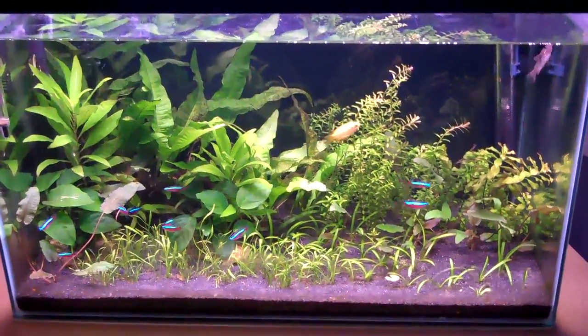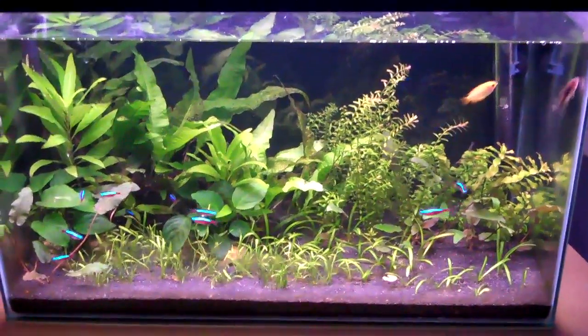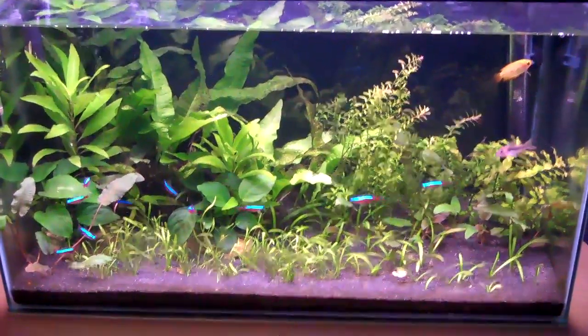Hey everyone, this is Ross and this is a video request on natural fish foods. There's actually quite a lot of fish foods that you don't need to buy at the pet shop.